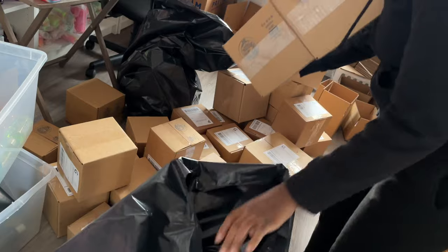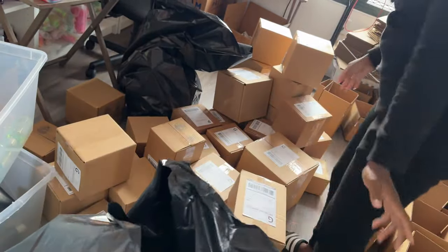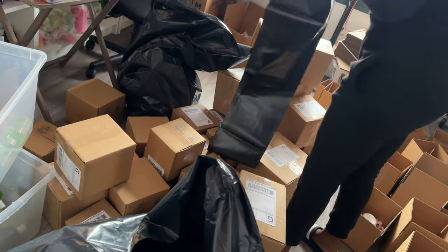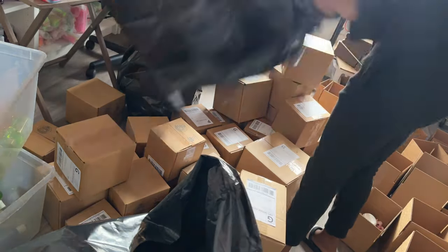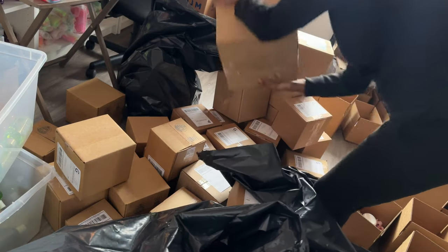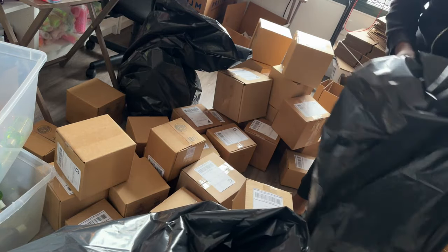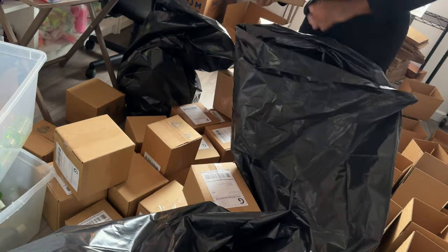I don't like to make the bag too heavy because when it's too heavy I can't carry it. So it's getting kind of heavy, so let me get another bag. I have another bag and I think I'm going to fill about three bags. A little perfect order — thank you, Jennifer! My fave. So yeah, the restock went so great. Thank you guys for all the support always.